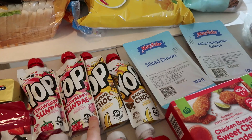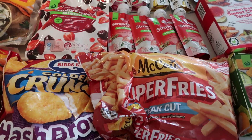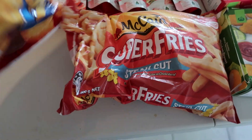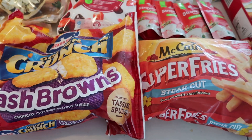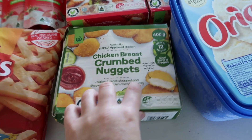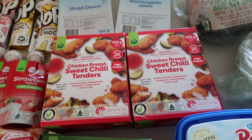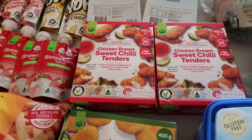I got some super fries — even though they're going up in price, you always need frozen chips in the house with kids. I also got some hash browns, which I haven't bought in years. I thought they'd be great for breakfast with fried or poached eggs. I got some chicken breast crumb nuggets because my youngest boy loves them, and for my oldest I got the sweet chili breast tenders — he reckons they have the right amount of heat. I got two boxes because we go through them quickly and they're always great to have in the freezer.